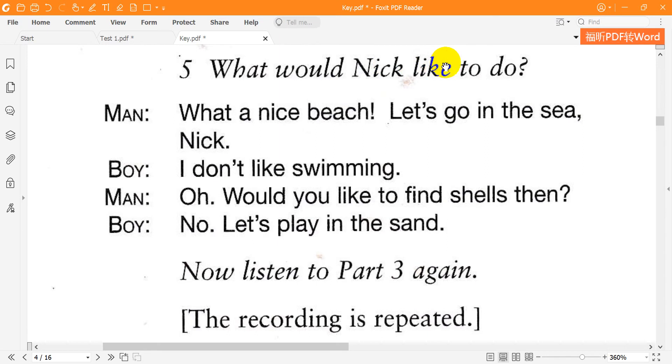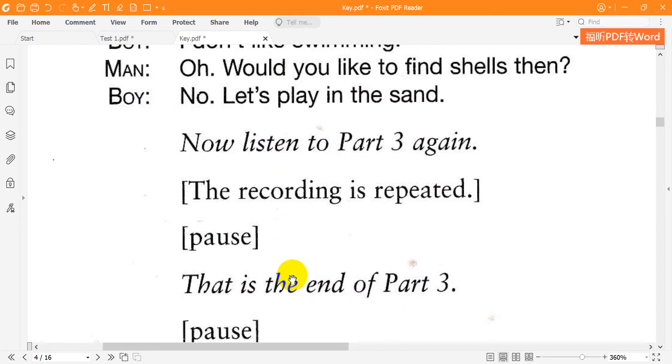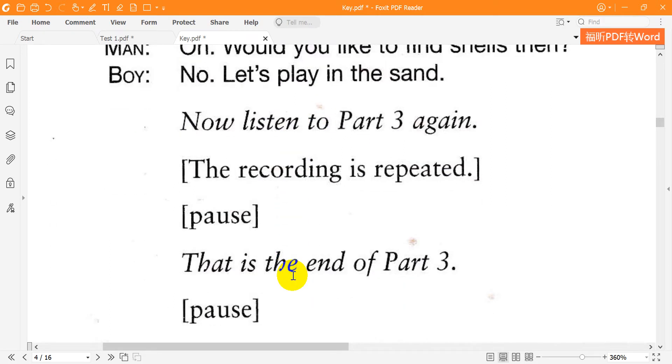5. What would Nick like to do? What a nice beach — let's go in the sea, Nick. I don't like swimming. Would you like to find shells then? No — let's play in the sand. That is the end of part three.